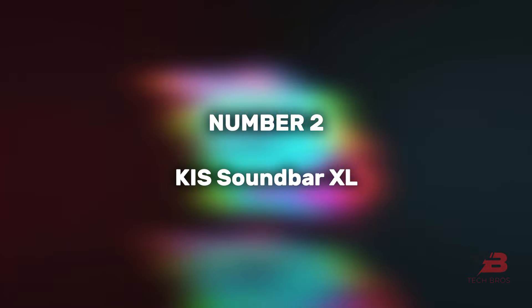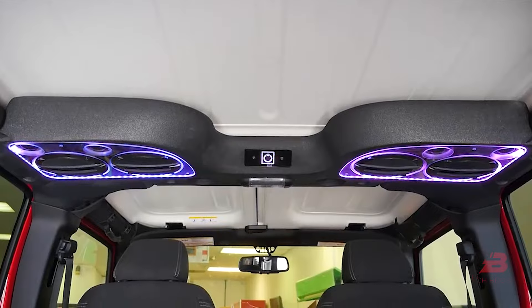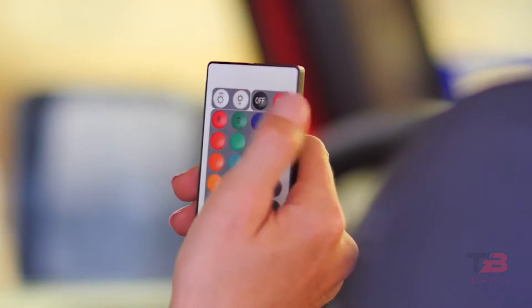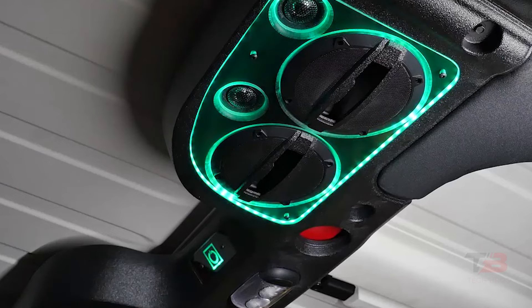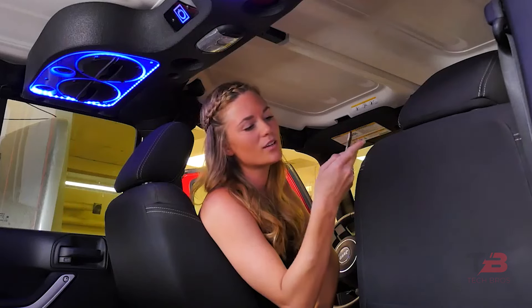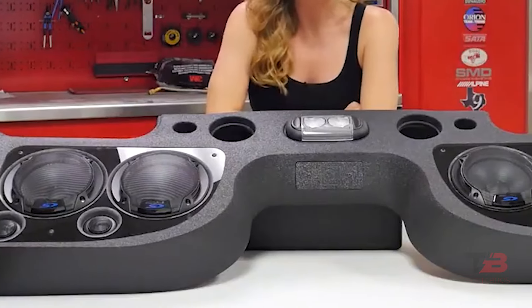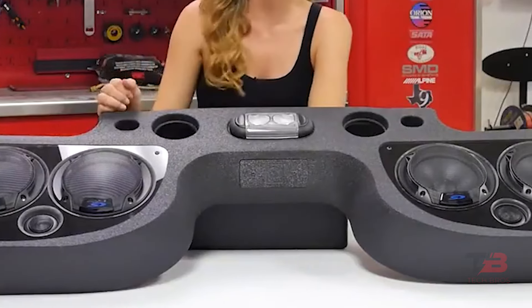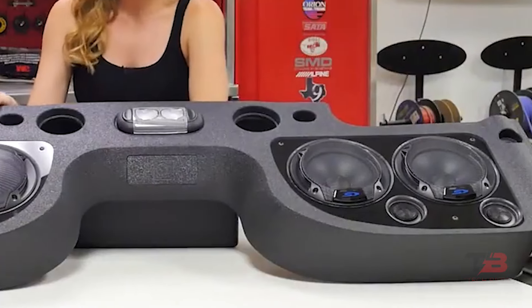2. KIS Soundbar XL. Elevate your driving experience with the KIS Soundbar XL, featuring 8 speakers and RGB lighting for a dynamic audio-visual enhancement in your Jeep. While it offers an incredible audio upgrade, the $2,000 price tag might be a bit steep for some, as listed on the official site.